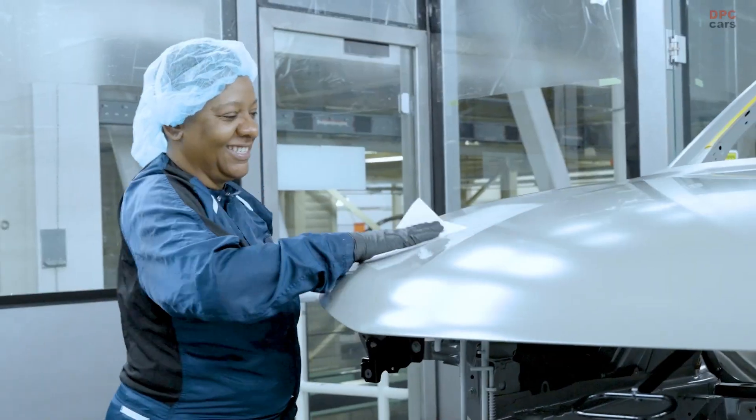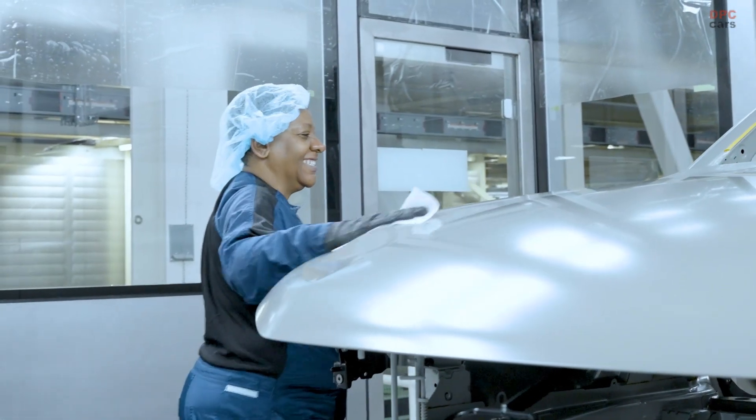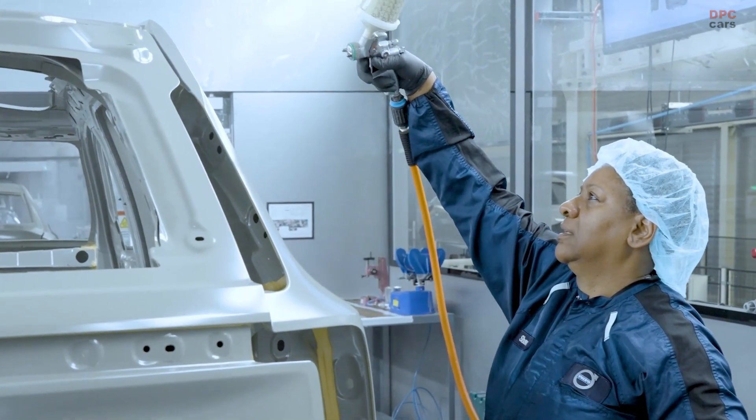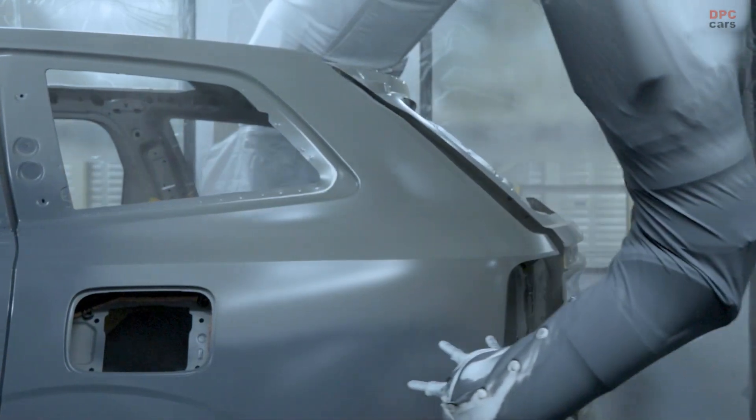The first customer-bound EX90 to roll off the Charleston production line was a striking model painted in denim blue, destined for a customer in the United States later this year.